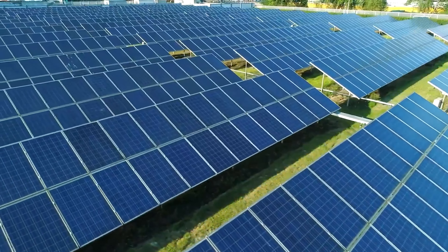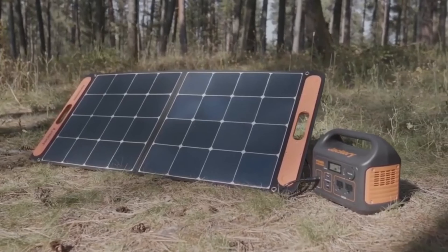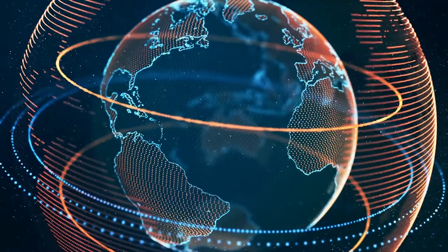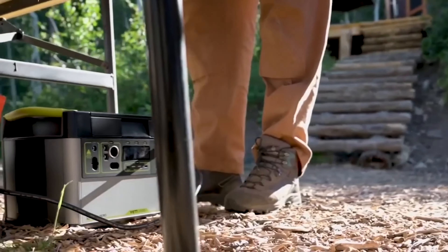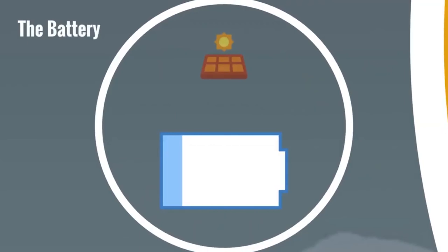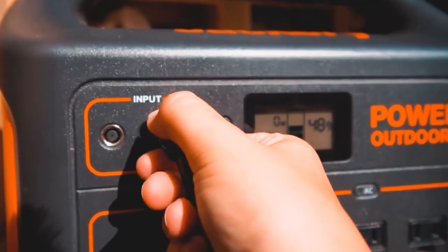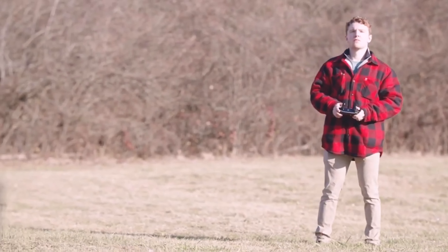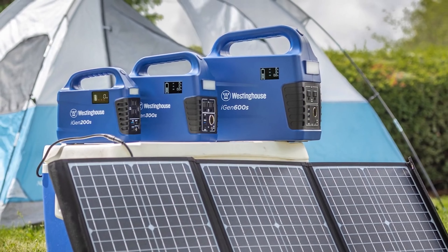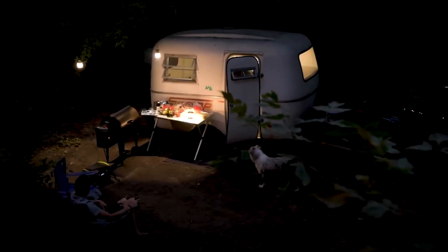Charge controllers manage how much electricity is transferred from solar panels to batteries, limiting overcharging and safeguarding batteries from harm. The battery is always completely charged thanks to the charge controller, which maximizes the amount of energy that can be saved for later use. The electricity produced by the solar panels is stored in the battery for use when needed. The battery is usually a deep cycle battery, which can sustain many discharges and recharges without suffering any harm.